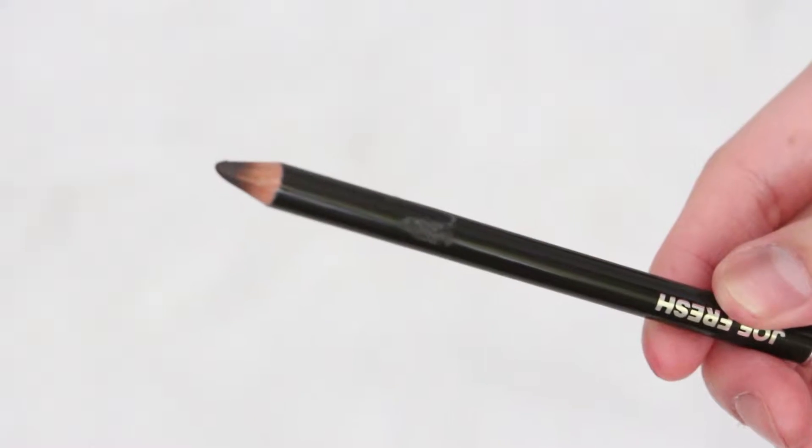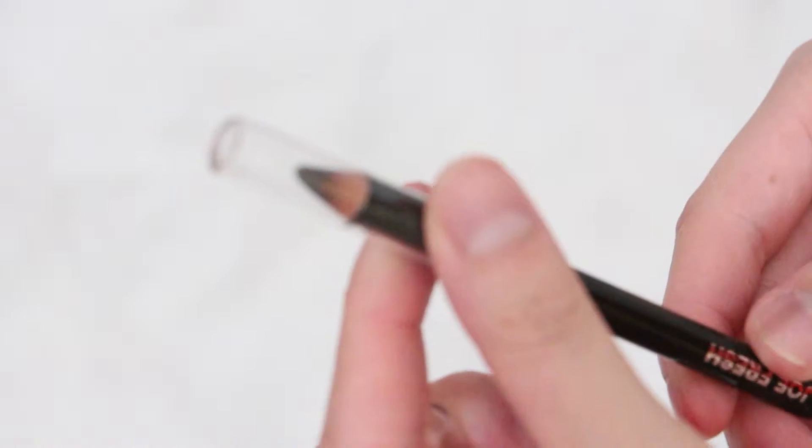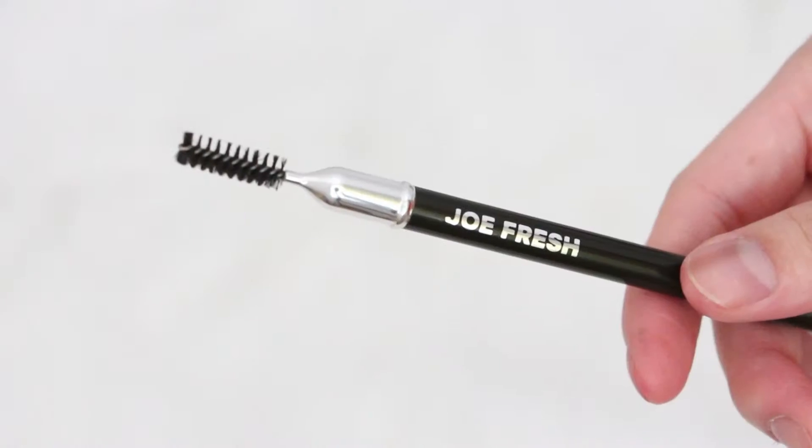My eyebrows are just a pain. Eyebrows and eyeliner are the two things I can mess up on my face — they stress me out so much. For my October favorites I mentioned the Face Shop Design My Brows Pencil. Now I'm on my second tube and I wanted to try something different, so this is the eyebrow pencil from Joe Fresh. It has one side that is the pencil and the other side is the spoolie tip.